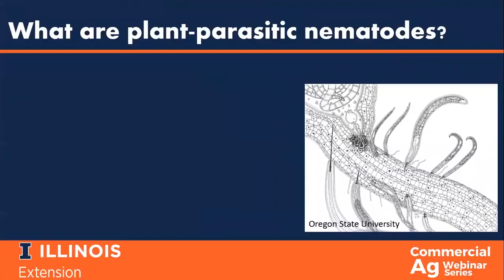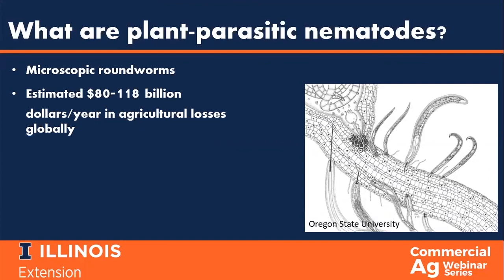Plant parasitic nematodes are microscopic roundworms that live in the soil and parasitize plants, reducing the overall vigor and productivity of the plants. It is estimated that plant parasitic nematodes incur a global annual loss of $80 to $118 billion. And for the past two decades, the soybean cyst nematode has been the top yield-suppressing pathogen of soybean in the United States.